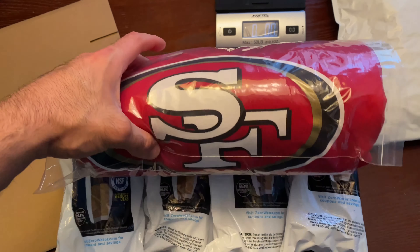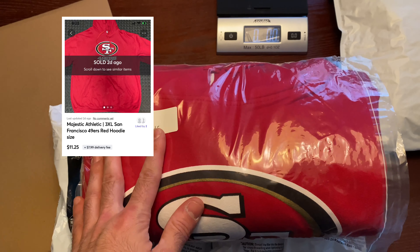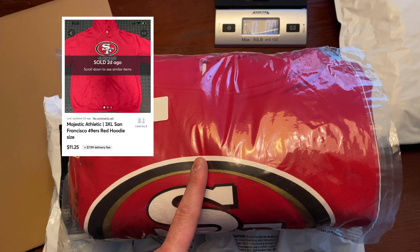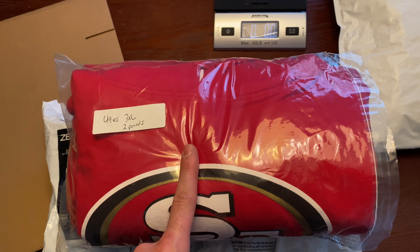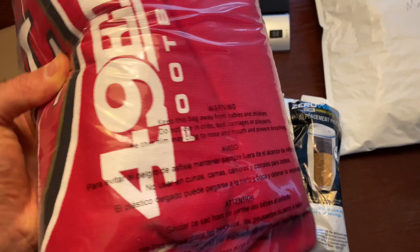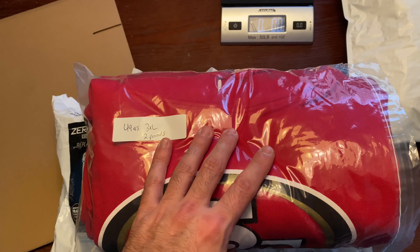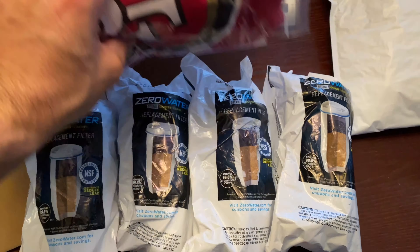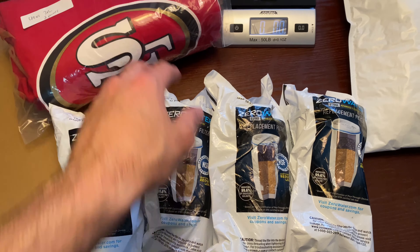Next is a San Francisco 49ers hoodie. I sold this on Mercari for $11.25 — it had a stain on it, which is why. This is part of my dad's bundle. Buyer paid shipping, and I believe it was about $7 to $9 after shipping and fees. I was glad to get rid of that. I probably have about half the stuff left from my dad's bundle.